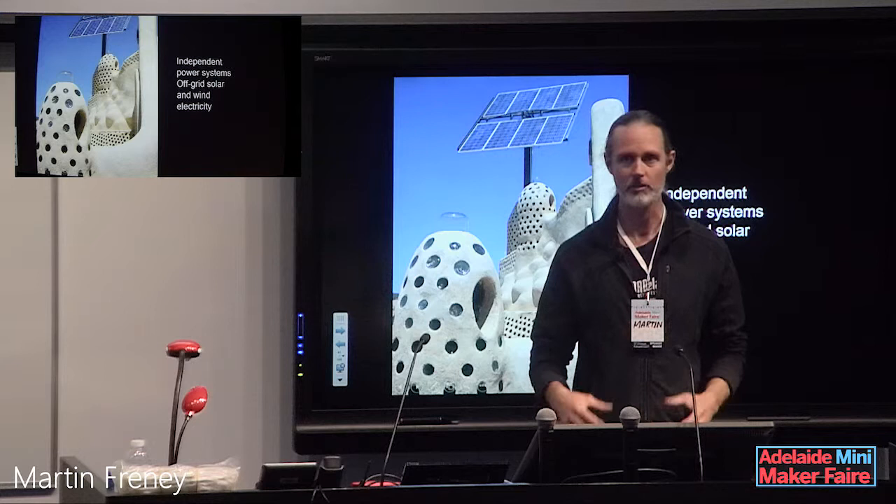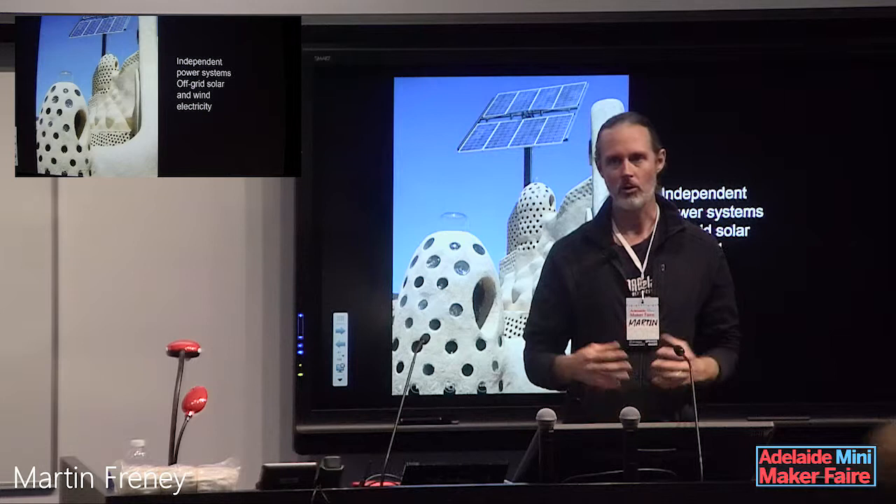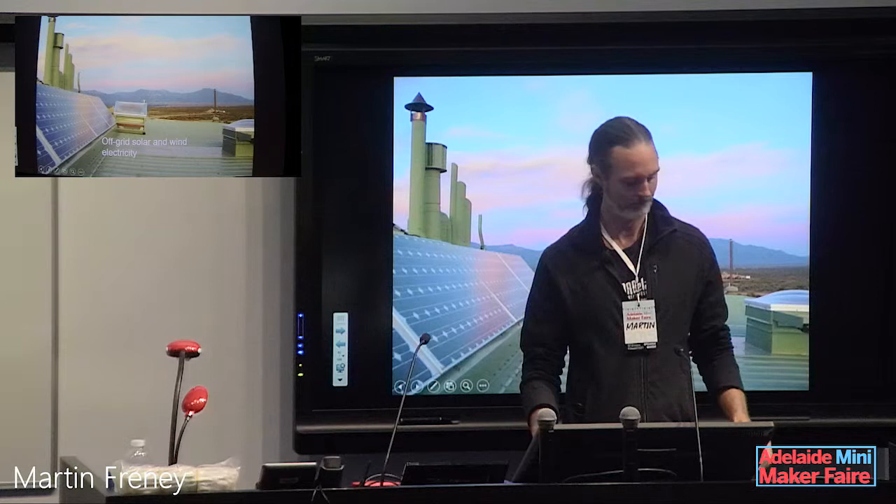Being totally off-grid actually forces you to be more energy efficient because you don't want to run your batteries down. Things are engineered so you do have enough power, but you just need to be a little more aware — if you're going to do something energy-intensive like vacuuming or a load of washing on a cloudy day, you might save that for a sunnier day.